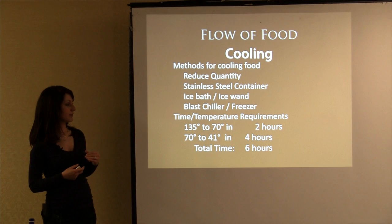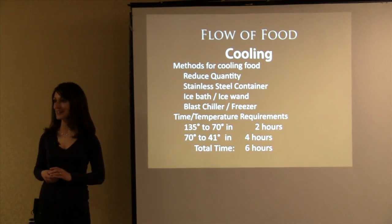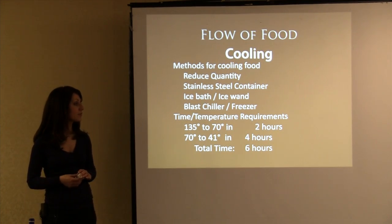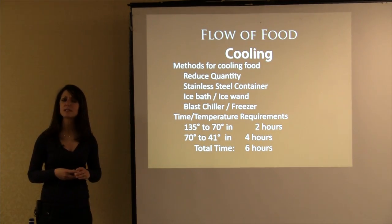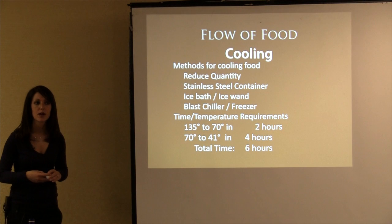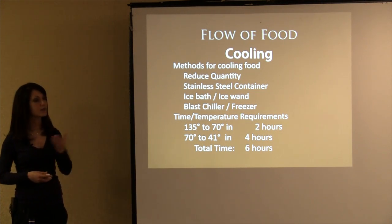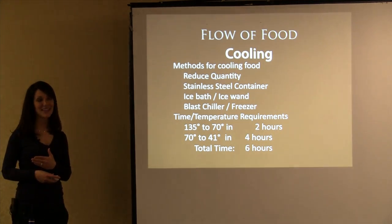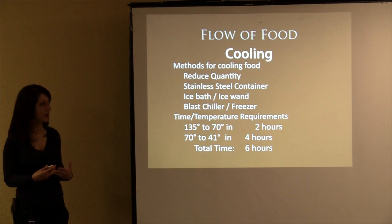What if I cooled the chili from 135 to 40 degrees in an hour and a half? Absolutely — that's awesome. If you can do it faster, even better, because you're reducing the amount of time it's in the danger zone, thus reducing the bacteria able to grow. Because yes, bacteria is growing when food is in the cooling process — you're taking it through the temperature danger zone. So the faster you do it, the safer the product.